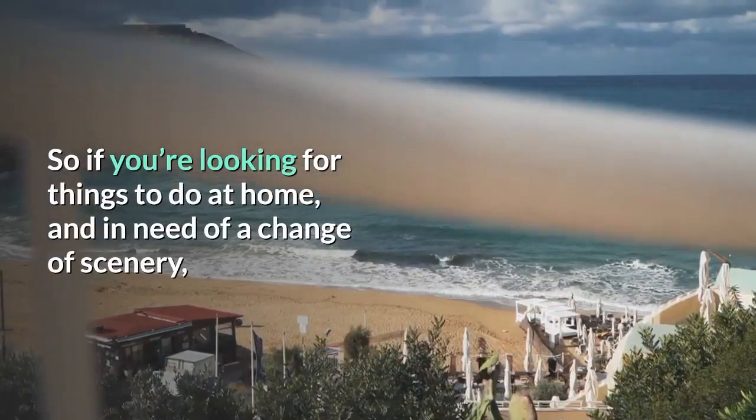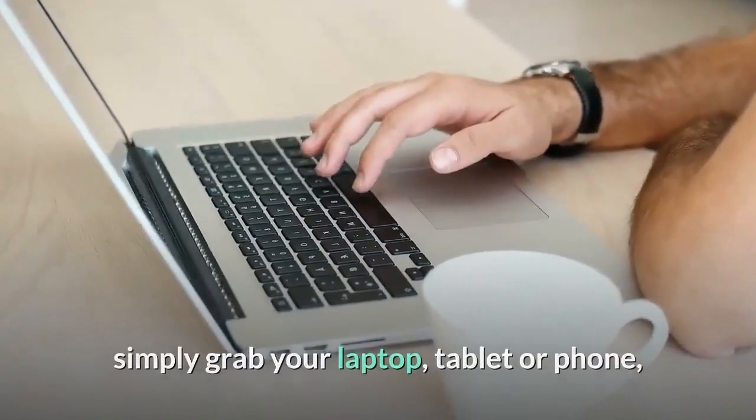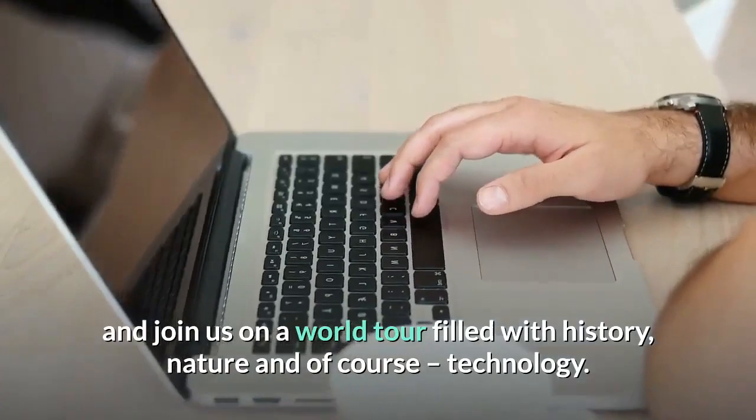So if you're looking for things to do at home and in need of a change of scenery, simply grab your laptop, tablet or phone, and join us on a world tour filled with history, nature and of course, technology.